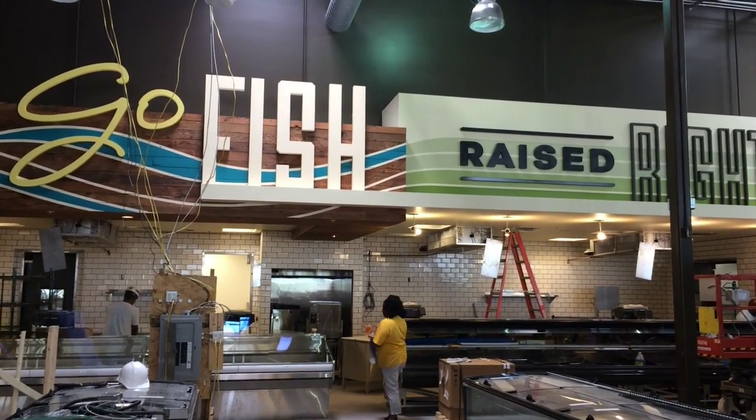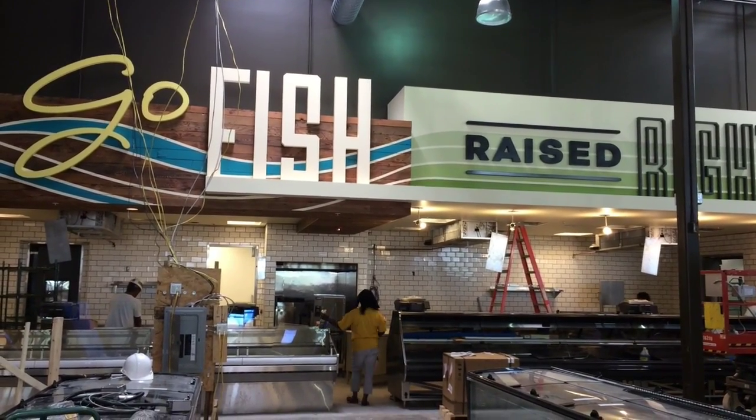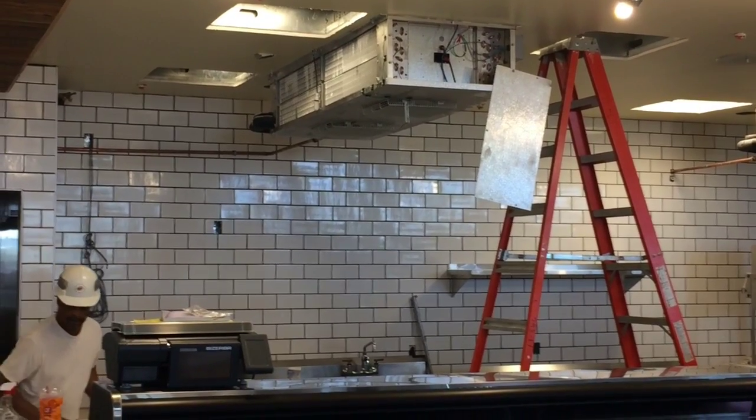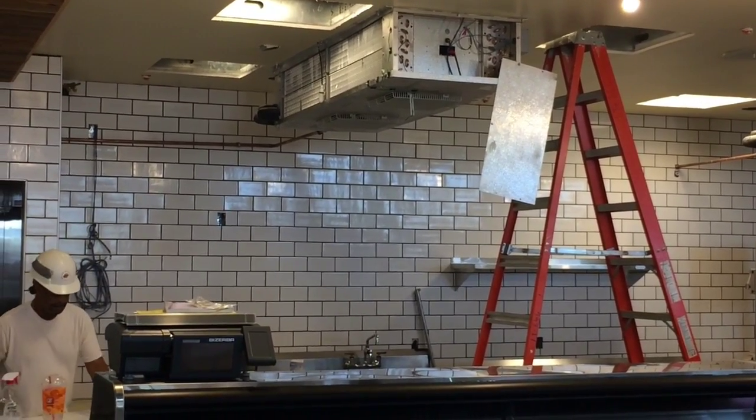We have our meat and seafood department with fresh seafood and sustainable seafood, as well as our meat department which will have some local choices. We also have an in-house smoker — we'll smoke our own flavors of bacon and we'll have in-house sausage as well.